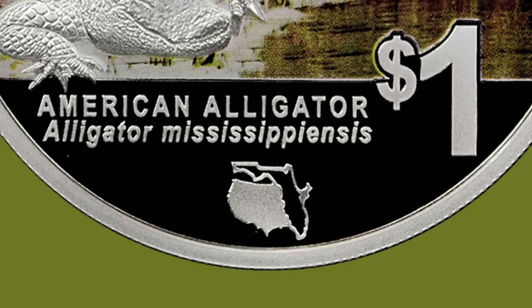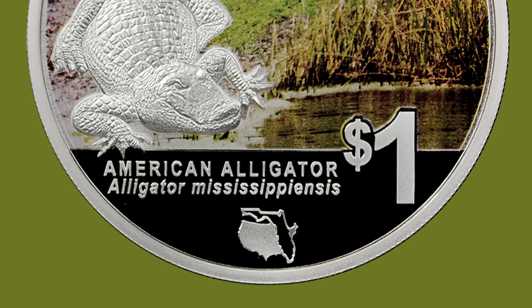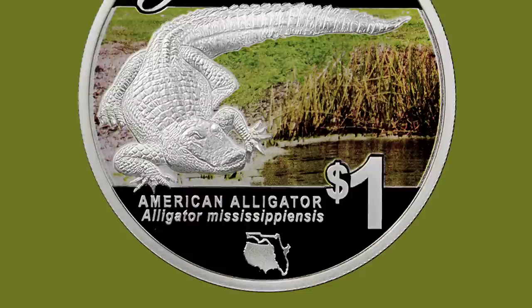The mintage on these will be 3,500, which is considered fairly low. We expect it to be really popular and we're excited that we are going to be offering the coins for sale at the FUN show. That will be the first time that you will be able to purchase these.